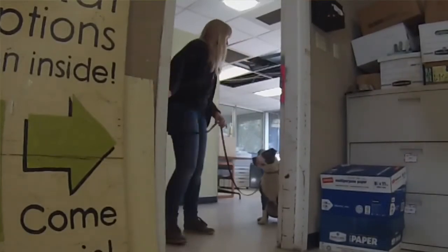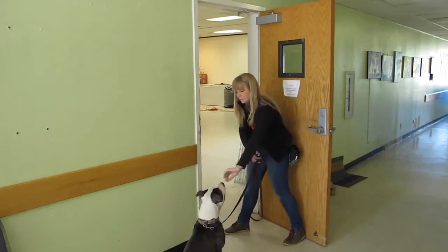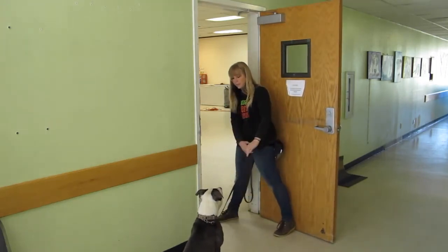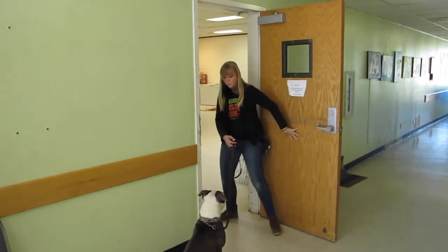You'll definitely want to watch our videos on teaching sits with duration, distance, and distractions before this video. This is how to put all of that together to teach your dog to hold their sit while you work through a door.